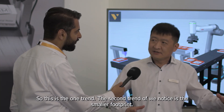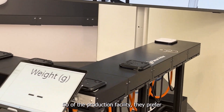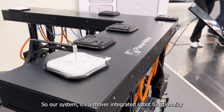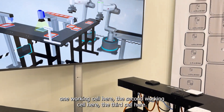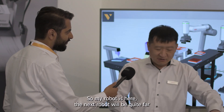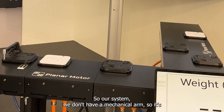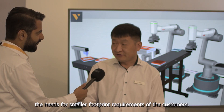The second trend we notice is the smaller footprint. Right now, floor space is very critical, particularly in clean rooms. All production facilities prefer a lower footprint. Our system integrates mover and robot functionality together with transfer capability. So you can have one workstation here, a second workstation here, a third workstation here — a lot of robotic functionality is already done by the mover, with no external robot. If you have an external articulated arm robot, they always need arm space, so robots must be placed far apart due to mechanical arm interference. Our system has no mechanical arm, so it greatly shrinks the space, perfectly meeting the smaller footprint requirements of customers.